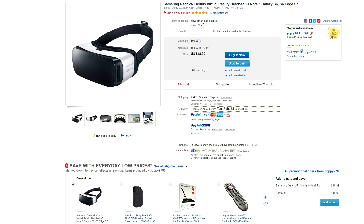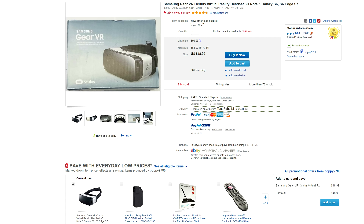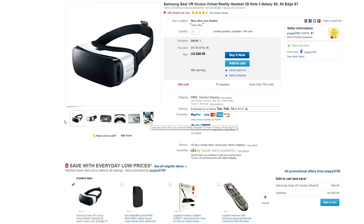If you've never tried out VR or been wanting to get into VR for a while now, then this deal might be for you. It's the new Samsung Gear VR and it's 51% off, going for only $49. However, it's sold more than 75% already so be sure to jump on this if you are interested.